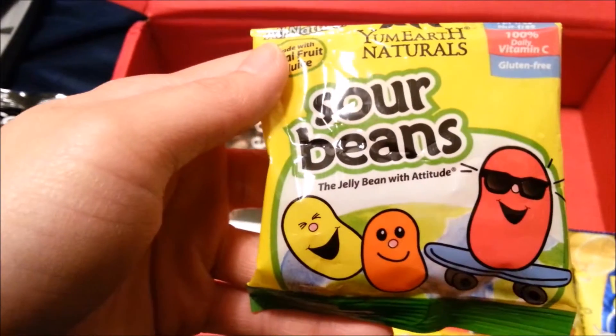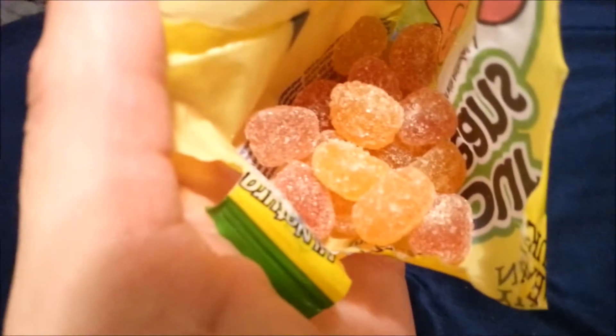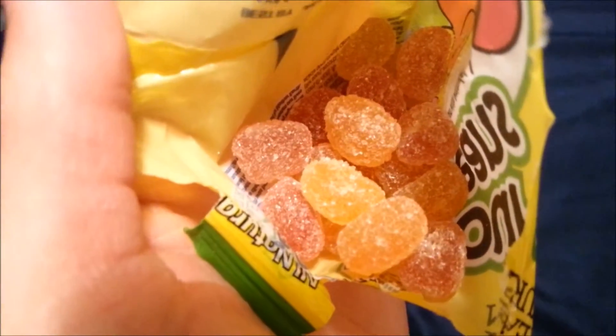I also received two packets of sour beans. They're 100% fruit juice and it was very fruity. This is what it looks like when you open the bag.